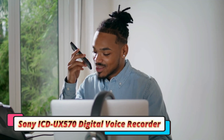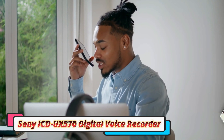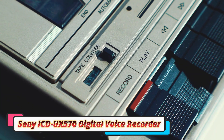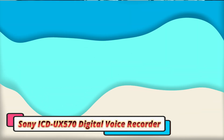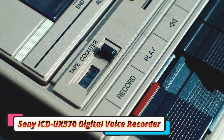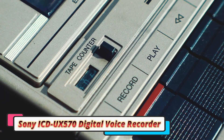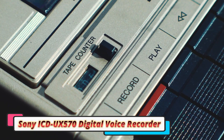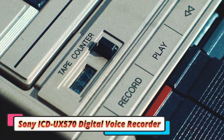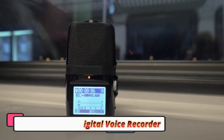While the 4GB built-in storage might seem limited for those who record extensively, the microSD card slot allows you to expand storage up to 32GB, giving users the flexibility to store much more content. The device feels premium, with a sturdy construction and an intuitive button layout. The OLED display is bright and clear, making it simple to navigate menus and review recordings. It strikes the right balance between sleekness and functionality.